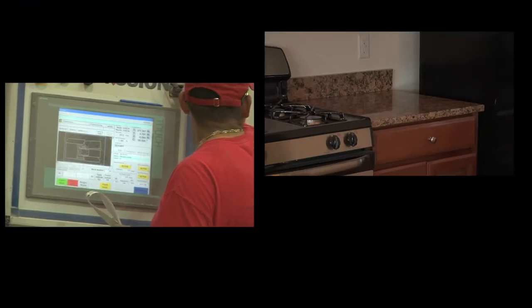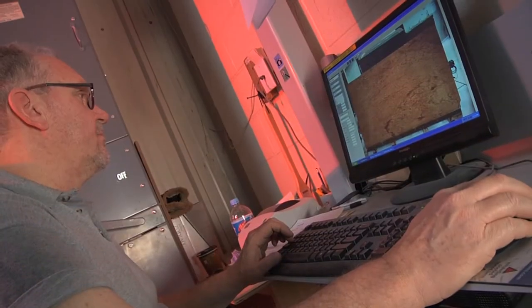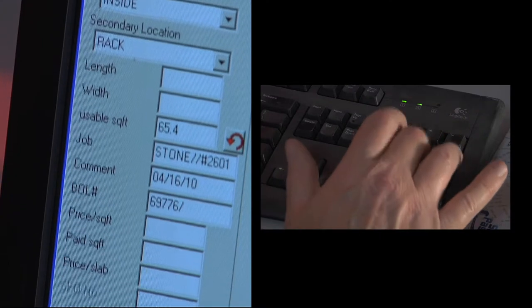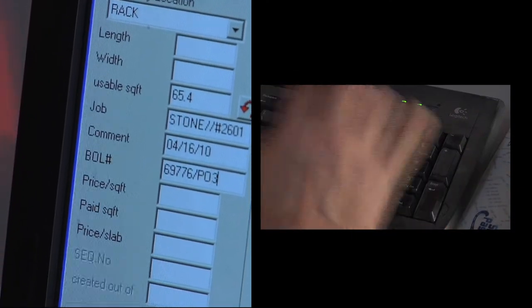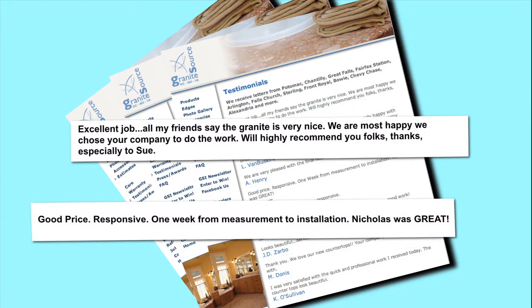We have recently invested in many products that separate us from our competition and allow your customers and clients to get the best experience possible. Our innovative procedures, customizable approach to fabrication, and effortless ability to produce have created a stellar reputation in the mid-Atlantic market.